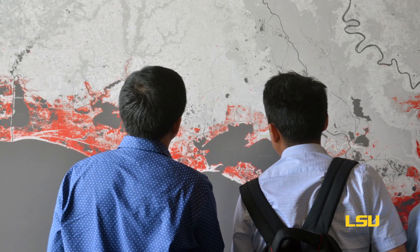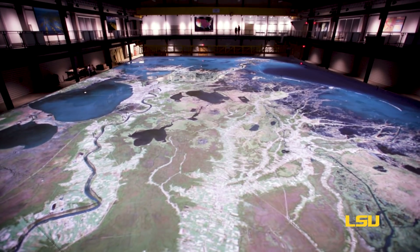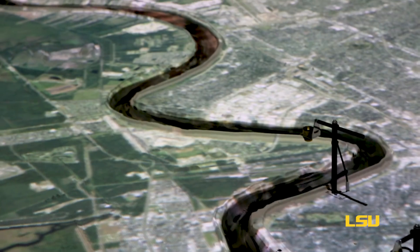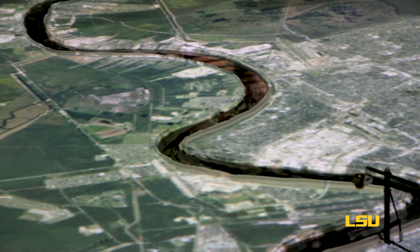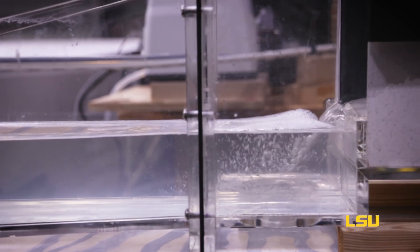Inside the center you'll find educational exhibits and a state-of-the-art physical model. The idea of a physical model is to scale down the real-world system in a way that allows us to do controlled experiments in a certain size laboratory or space, while replicating as much of the physics of that system as you can.